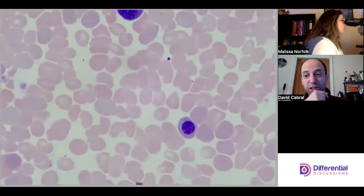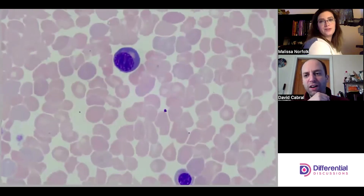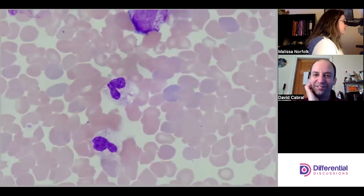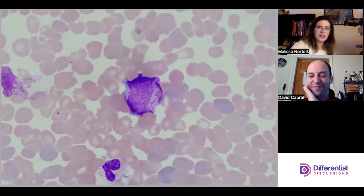A nucleated red blood cell making an appearance. This slide is freaking awesome. Beautiful — a pro-myelocyte! Why are we seeing a pro-myelocyte?